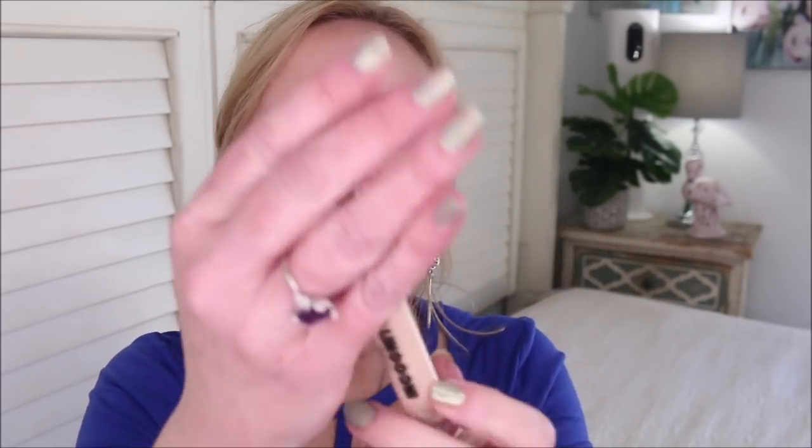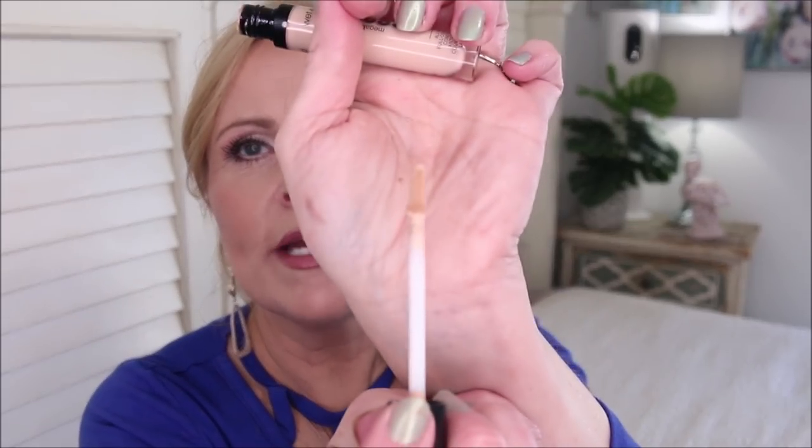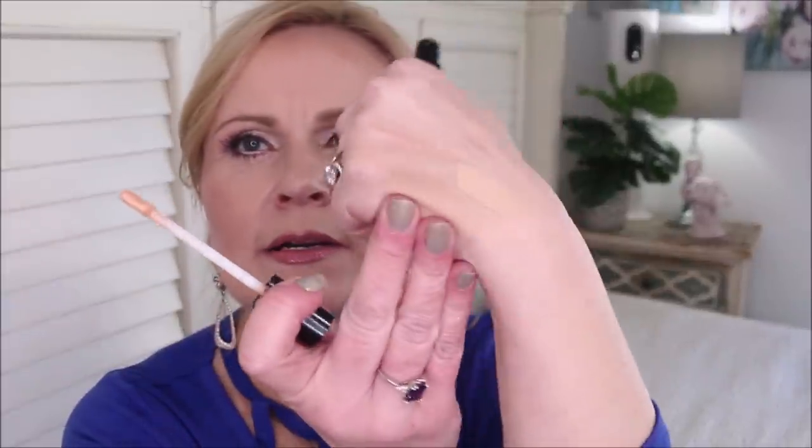Wet n Wild recently released a bunch of stuff. I'm not a fan of their new shadow formula, but they did come out with the Incognito Full Coverage Concealer, and I actually really like this. I'm wearing it today — it did a great job concealing my imperfections, especially paired with the Catrice corrector. Use the very smallest amount possible: a tiny bit on a brush, stipple it on, let it set, then go back in. It gives pretty good coverage.